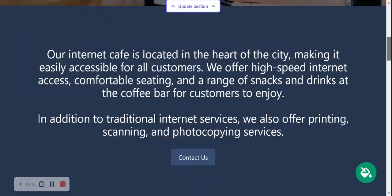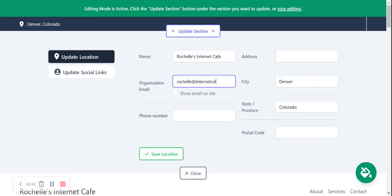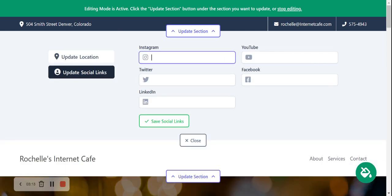I'm now going to click on 'Update Section' and put my email address in, then click 'Show Email on Site' so my email address is displayed in the top right-hand corner. I'm going to put my phone number in — that's click-to-call. Let's put our address in and our postal code. The address is displayed in the top left-hand corner, and when you click on it, it will take you directly to Google Maps to get directions to your internet cafe's physical location.